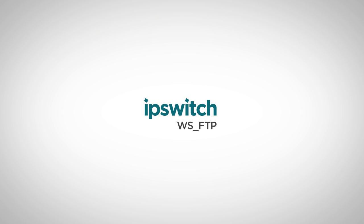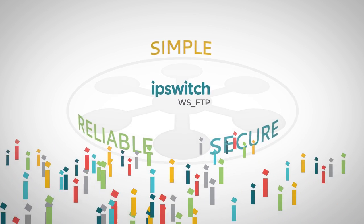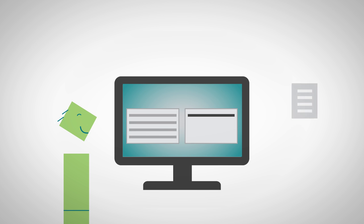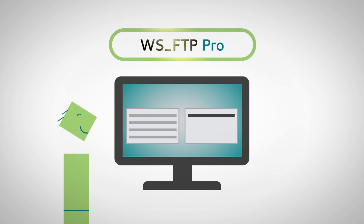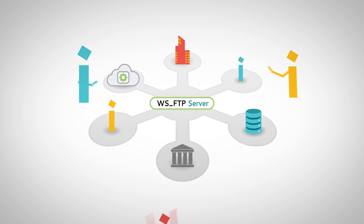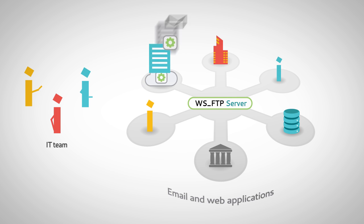Ipswitch WS_FTP is for simple, reliable, and secure file transfer. Millions of users around the world depend on our easy-to-use FTP client, WS_FTP Pro, to simplify file transfers from their desktop. And our FTP server is famously easy to administer and integrate with email and web applications.